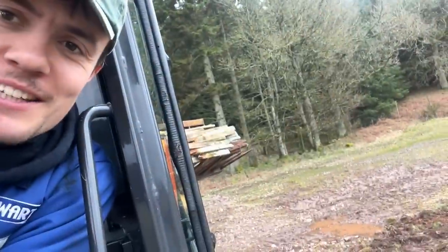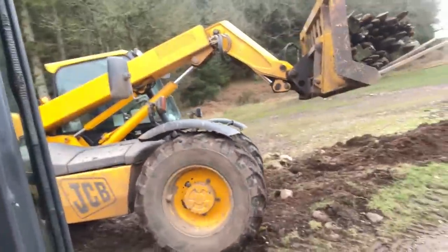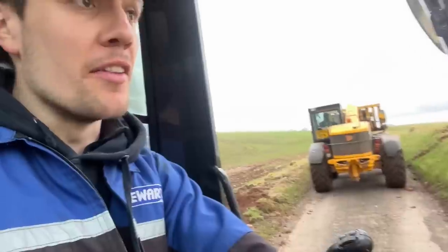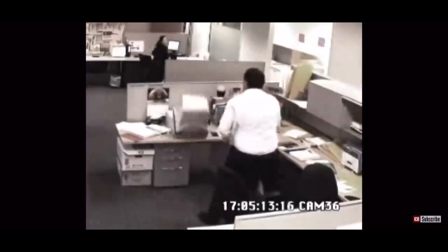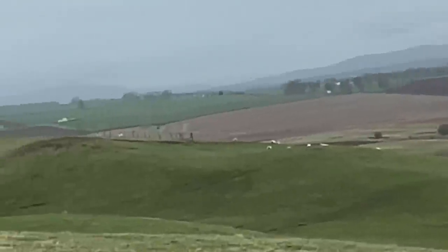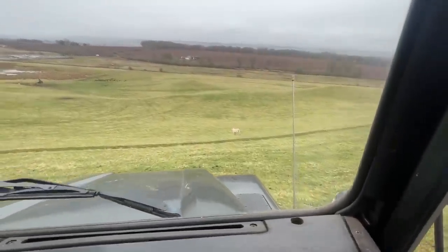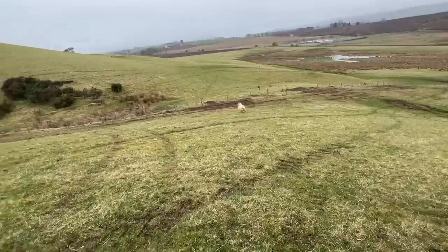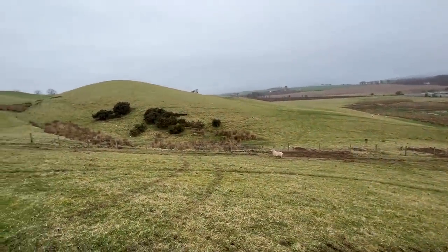There she goes, we're just about done with this bit of fence. The sheep have got through already — ah, that'll be why, I didn't shut that gate. Come on, follow your pals.